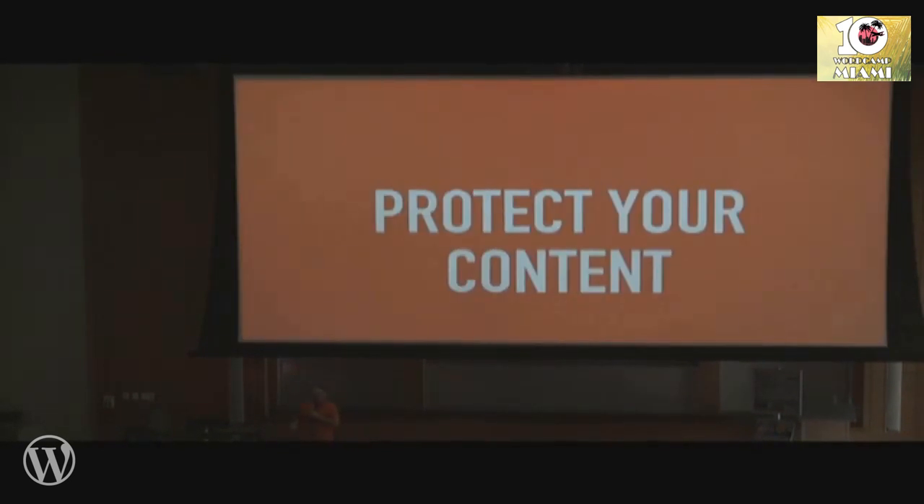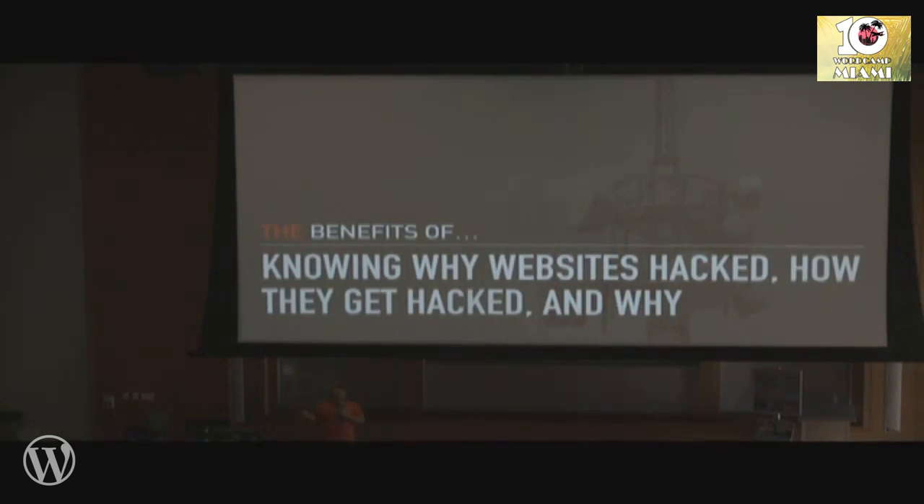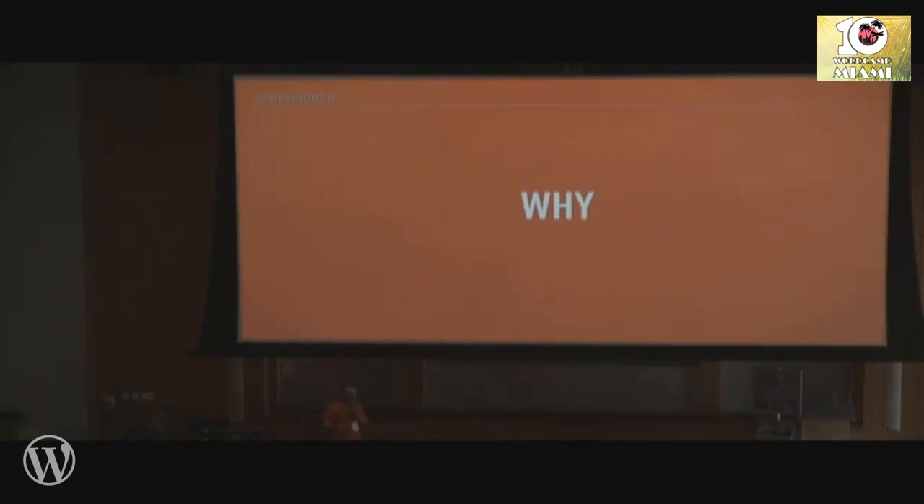The benefits of securing your site are to protect your content — as I learned the hard way when I ruined my business — and to have satisfied readers and customers if you're selling any kind of product. For monetary gain: if you go to a website and you're immediately redirected to a Viagra, Cialis, or porn site, that malicious script carries the affiliate ID of whoever created it so they can make a commission on all that traffic.